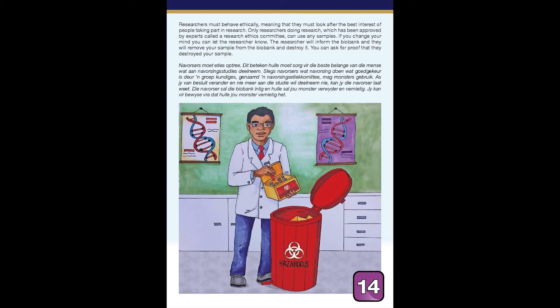Researchers must behave ethically, meaning that they must look after the best interests of the people taking part in research. Only researchers doing research which has been approved by experts, called a research ethics committee, can use any samples. If you change your mind, you can let the researcher know. The researcher will inform the biobank and they will remove your sample from the biobank and destroy it. You can ask for proof that they destroyed your sample.